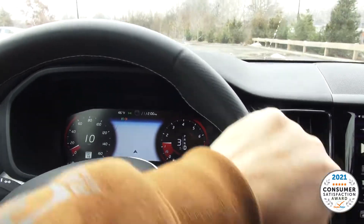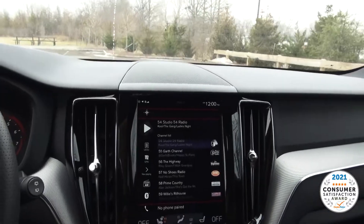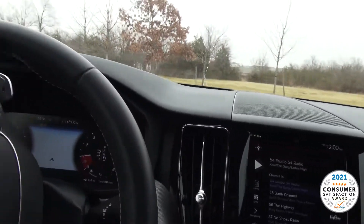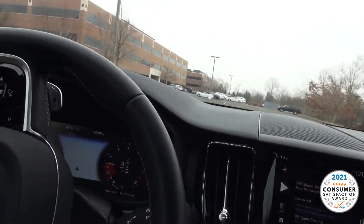Second gear, third gear. Nice with the heated steering wheel — very easy to drive. That's the one thing I really like about the Volvo.